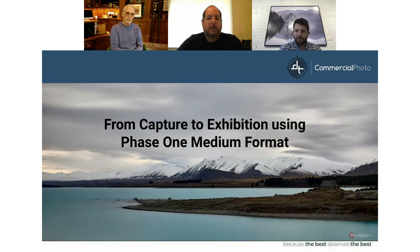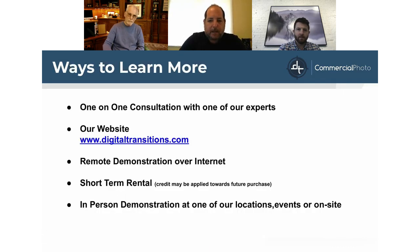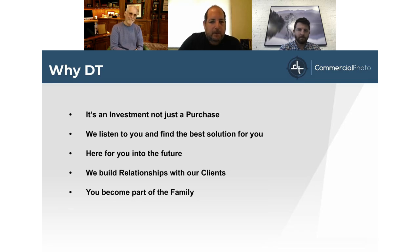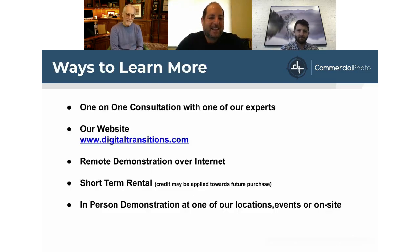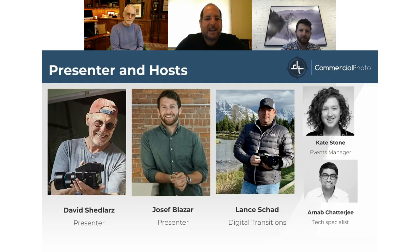Welcome to Digital Transitions Project Lemonade webinar: From Captured Exhibition Using Phase One Medium Format Systems. Today we have David Shedlars, who will be our main presenter—he's a photographer and artist—and Joseph Blazer of Blazing Editions, who is the printmaker based in Rhode Island. Each of them will go more into their backgrounds during their presentations.